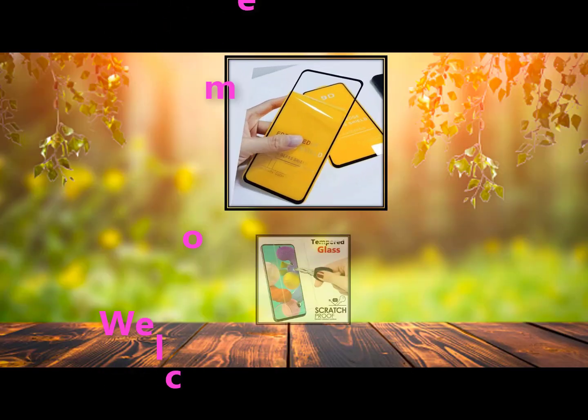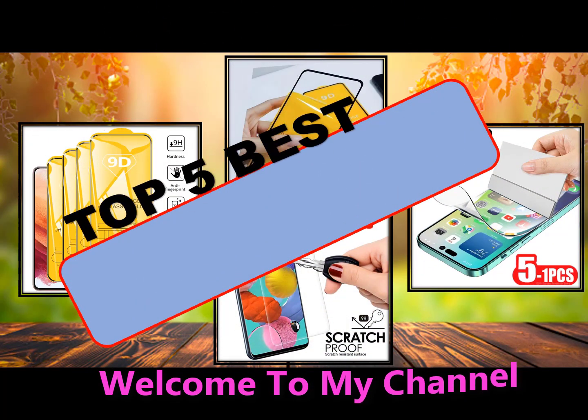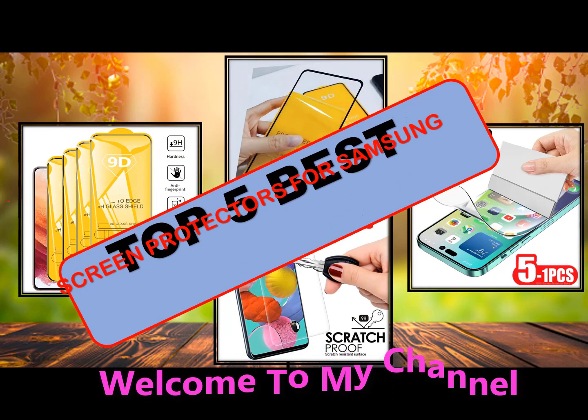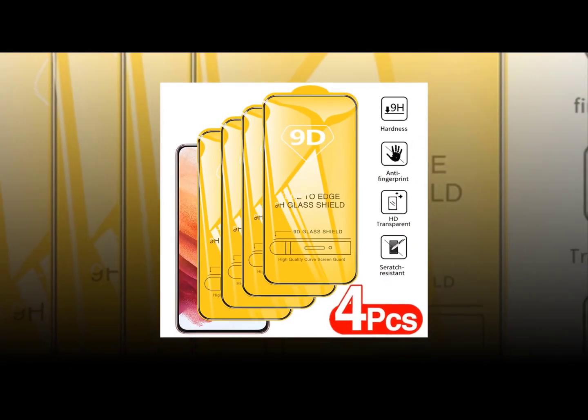Welcome to my channel. In this video I will show global version original brand new top 5 best-selling smart screen protectors for Samsung products on AliExpress with discount price.